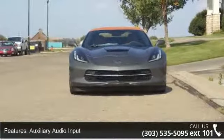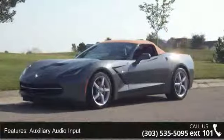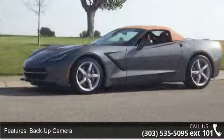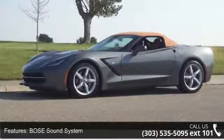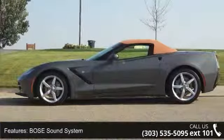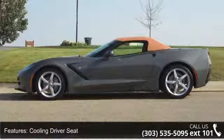Enjoy these notable features: auxiliary audio input, backup camera, low sound system, cooling driver seat, cooling passenger seat, driver-cooled seats, dual-zone climate control, electrochromatic mirror, electronic compass and external temperature.